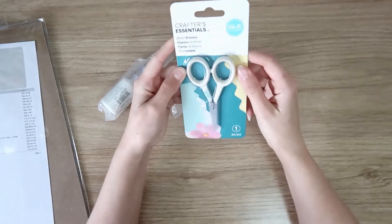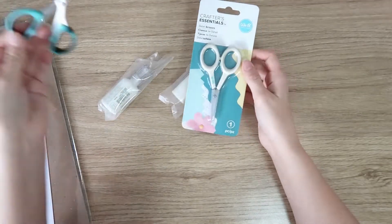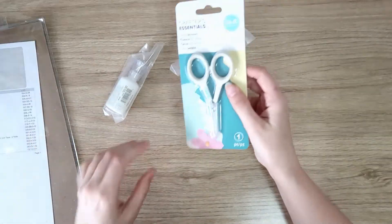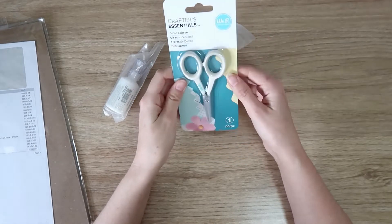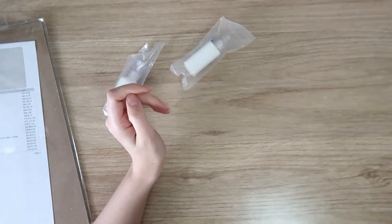I also grabbed these We Are Memory Keepers detail scissors. I do have the Cursecraft ones, but the tip is kind of rounded, so I was hoping for something a bit sharper. I don't know how good these are, but they were on special and pretty cheap. If these aren't what I'm looking for I will spring for the Tim Holtz ones, but they were quite expensive compared to these.